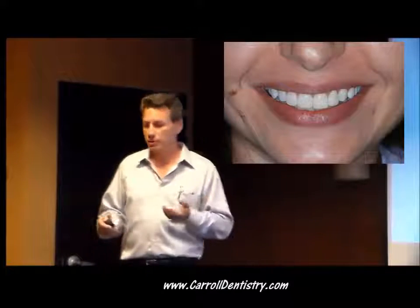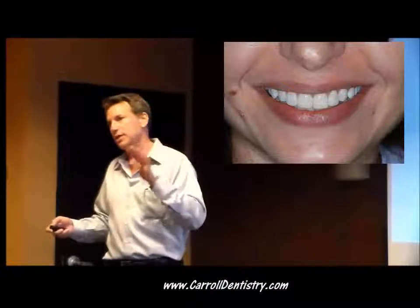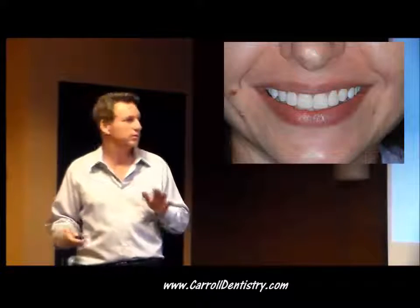So bonding can hold up. This is another case of direct bonding — this is the daughter of a periodontist. The periodontist says, don't cut my daughter's teeth. So we tried not to. Direct bonding. This case is now seven years old, and she just got married. All I did was just polish it up a little bit — very little work. That's how it looks from the front.